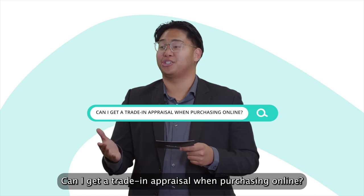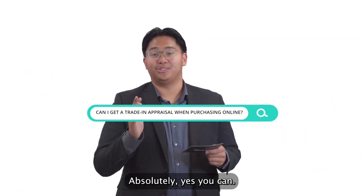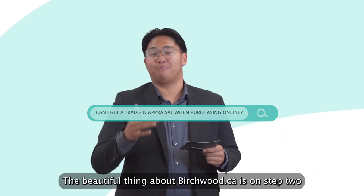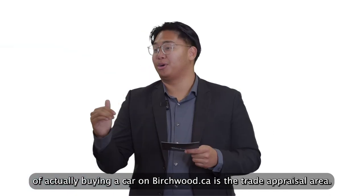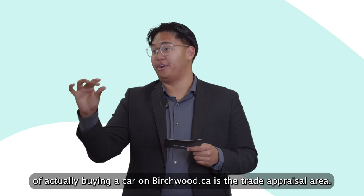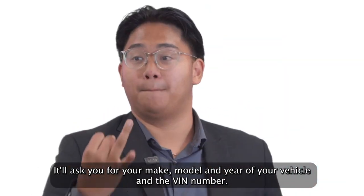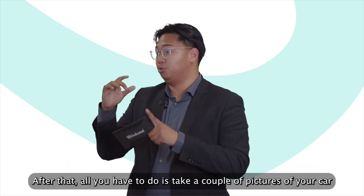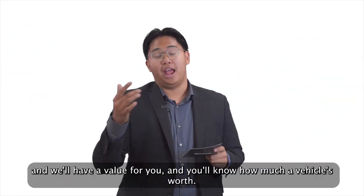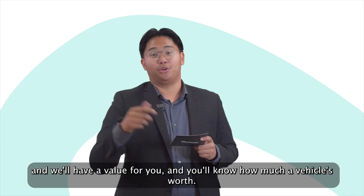Can I get a trade-in appraisal when purchasing online? Absolutely, yes you can. The beautiful thing about birchwood.ca is that step two of actually buying a car on birchwood.ca is the trade appraisal area. It'll ask you for the make, model, and year of your vehicle and the VIN number. After that, all you have to do is take a couple pictures of your car and we'll have a value for you, so you'll know how much your vehicle is worth.